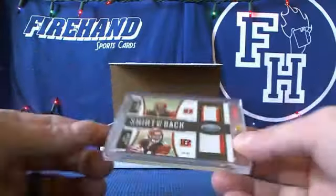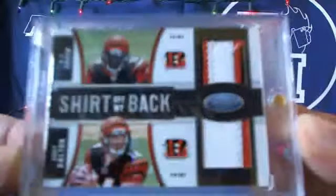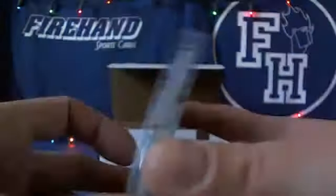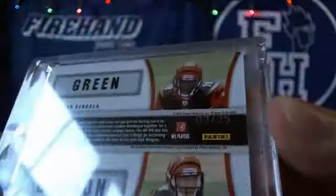We've got a dual patch, A.J. Green and Andy Dalton. This is a 2011 certified rookie year, 3 color, 2 color. Numbered out of 25 — number 3 of 25.